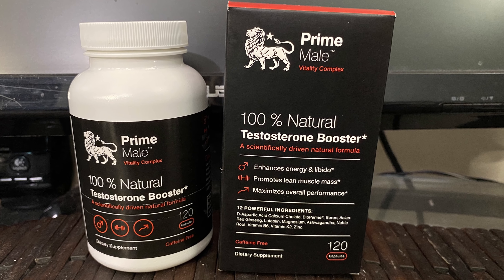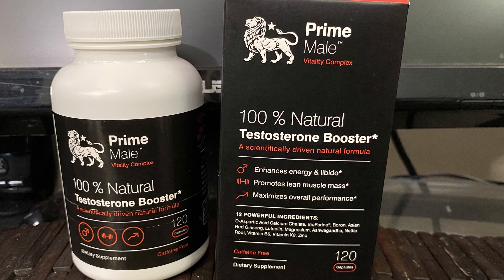Prime Male — 100% natural testosterone booster, 30 servings, 120 capsules, vegan friendly, caffeine free. It's supposed to enhance energy and libido, promote lean muscle mass, and maximize overall performance. It claims 12 powerful ingredients — but does it really deliver? One serving is four capsules, 30 servings per container.